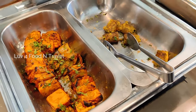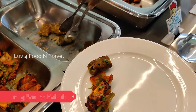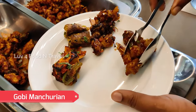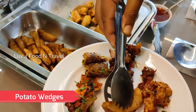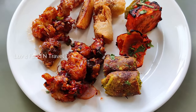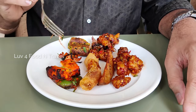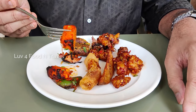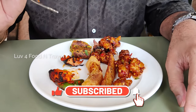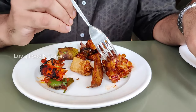We also tried the veg starters. Here we had ajwain paneer tikka, veg sheek kebab, baby corn mushroom, gobi Manchurian, potato wedges, and spring rolls. We tried all six veg starters and they were all delicious and enjoyable. Especially the paneer tikka was excellent and outstanding — the paneer was soft, well marinated, and grilled perfectly. We also liked the spring roll and baby corn mushroom, which were nicely glazed in sauce.